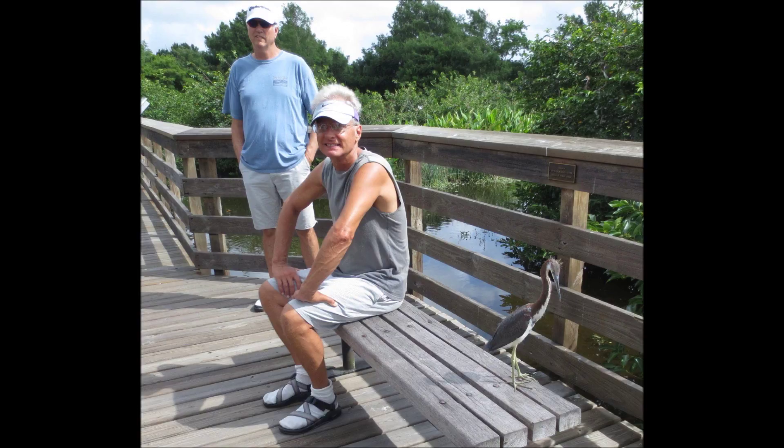Here they are trying to balance up on their special perch, and the last thing we saw was this Anhinga drying his wings.